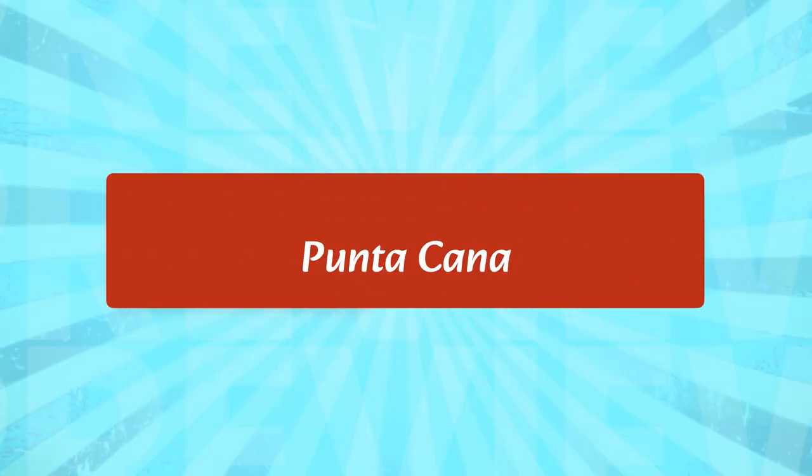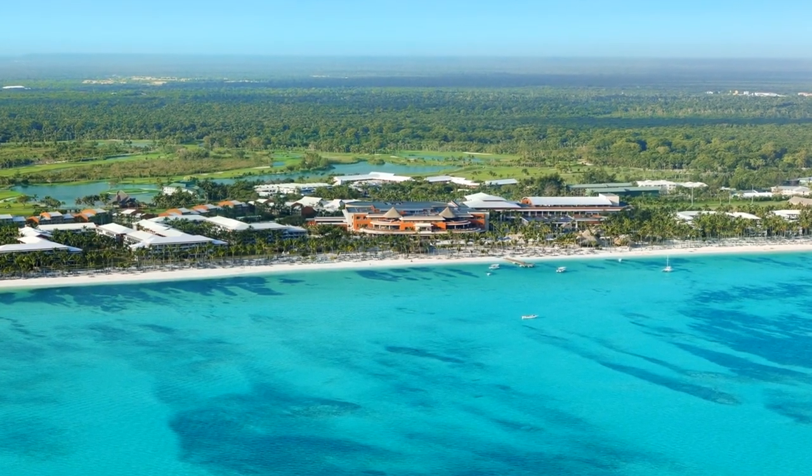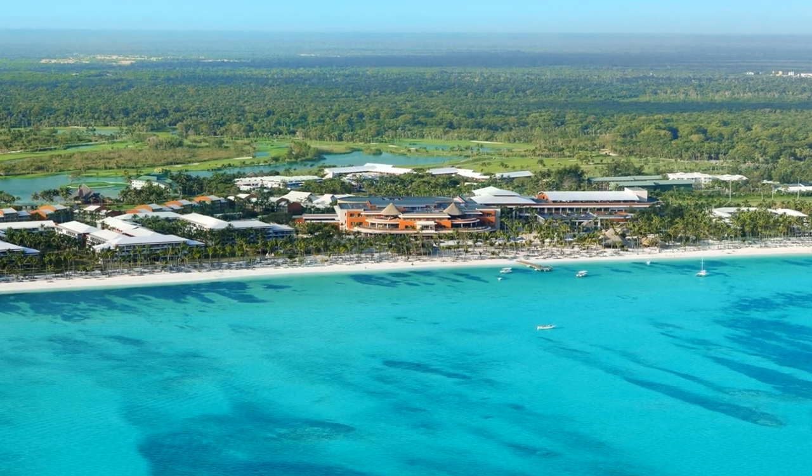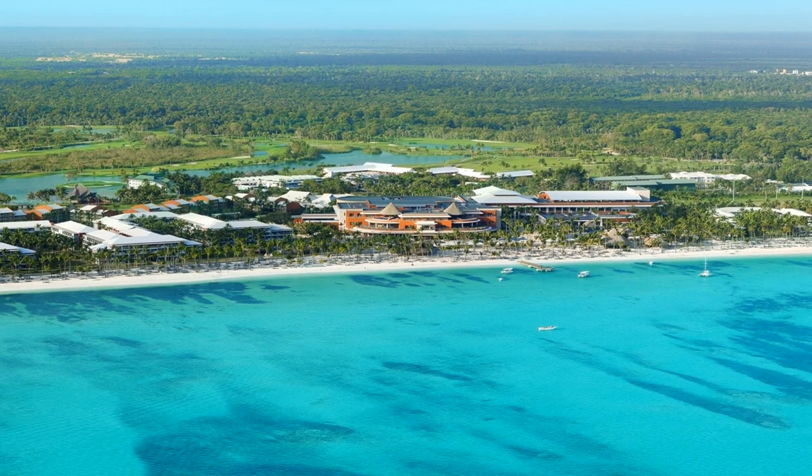Punta Cana is one of the most popular tourist destinations in Dominican Republic. It is known for its stunning white sand beaches, crystal clear waters, and luxury resorts. There are plenty of activities to do in Punta Cana, from snorkeling and diving to golfing and horseback riding. The area is also home to some of the best restaurants in the country.